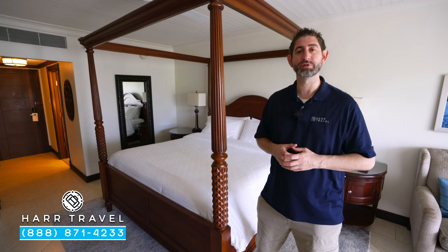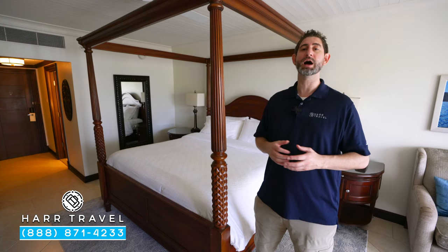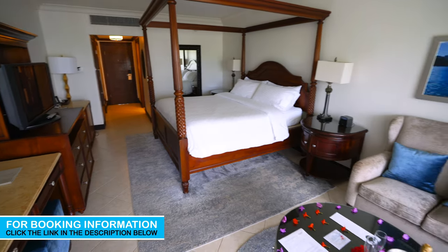Greetings, everyone. This is Danny from HarTravel.com, your luxury all-inclusive experts. Today I'm at the beautiful Sandals Grand St. Lucian Spa and Beach Resort. This particular category is a Caribbean Honeymoon Club Level. Let me show you what this room is all about.